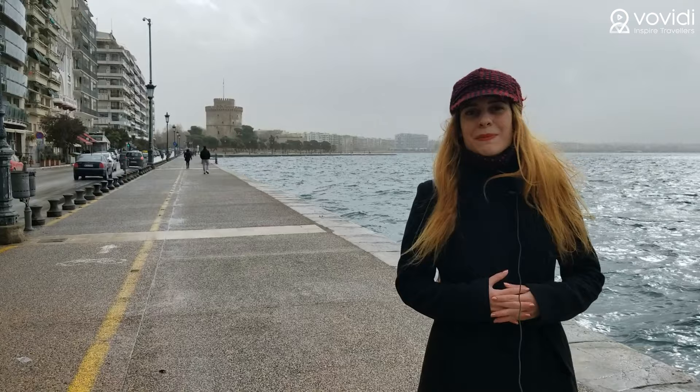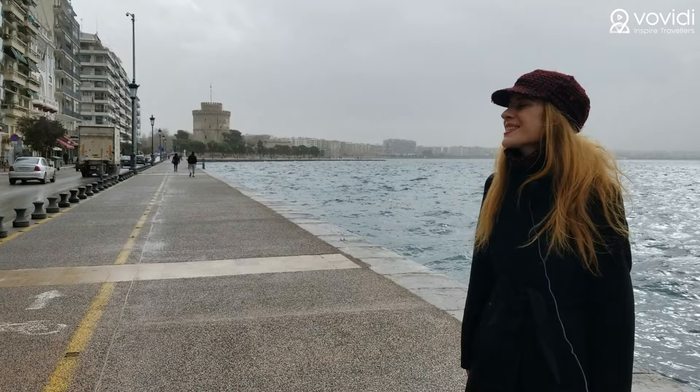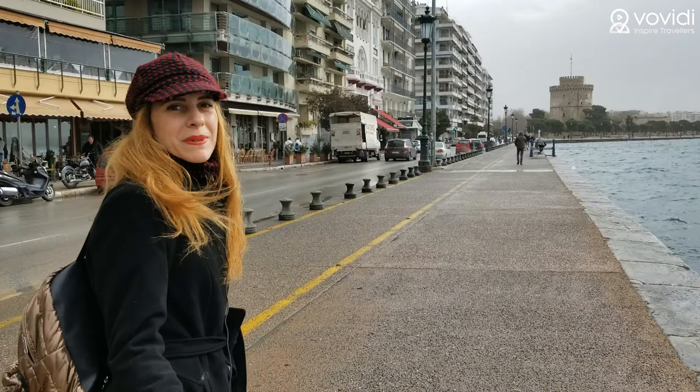It is called White Castle, but actually the white color is not available now, so it's in its original color. Today the weather is not so good — it's a bit rainy and cloudy — but still a nice walk along the Aegean seaside to reach the castle, and afterwards we will visit the other historical places inside the city.